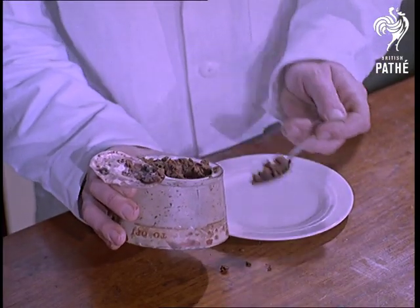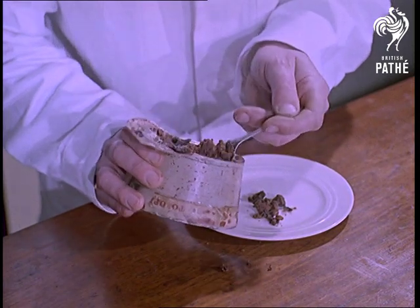Far from being reluctant eaters, it appears they'll sample anything in the line of duty, although admittedly that plum pudding has been pretty exhaustively examined by now.